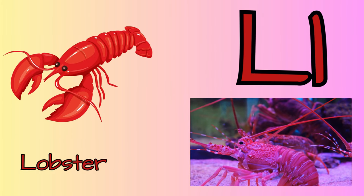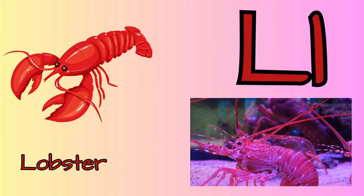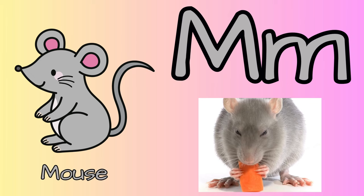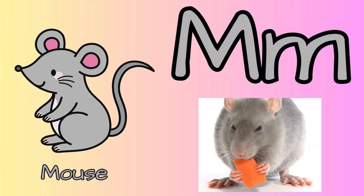L for lobster. They can regenerate their limbs if broken. M for mouse. Their teeth never stop growing, so they have to bite something to grind their teeth down to a reasonable length.